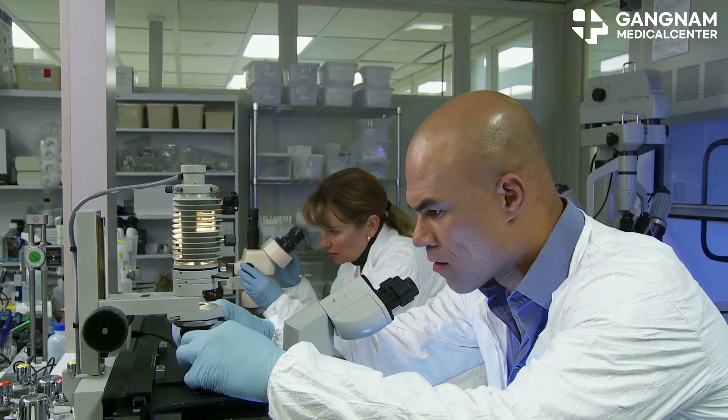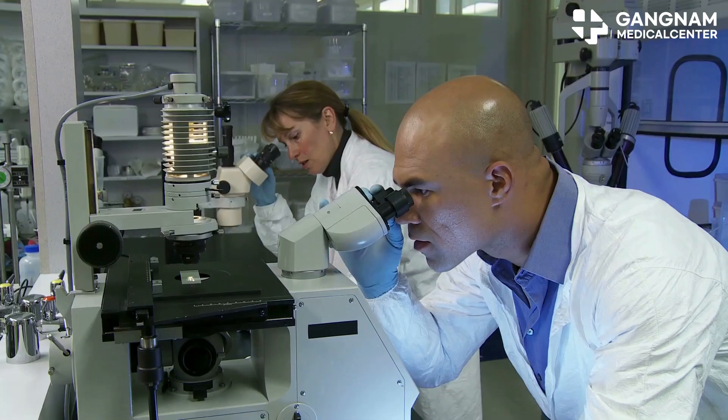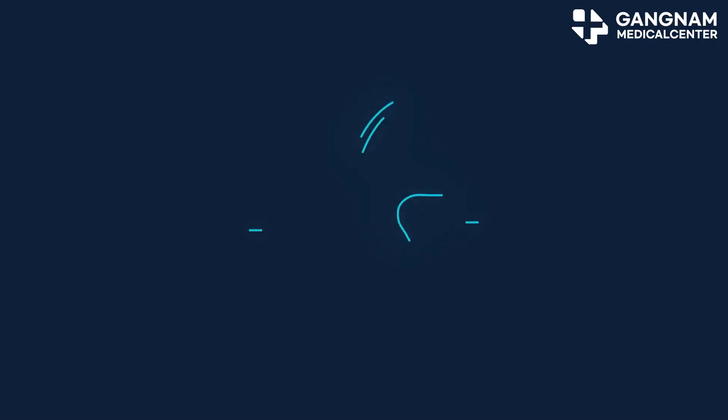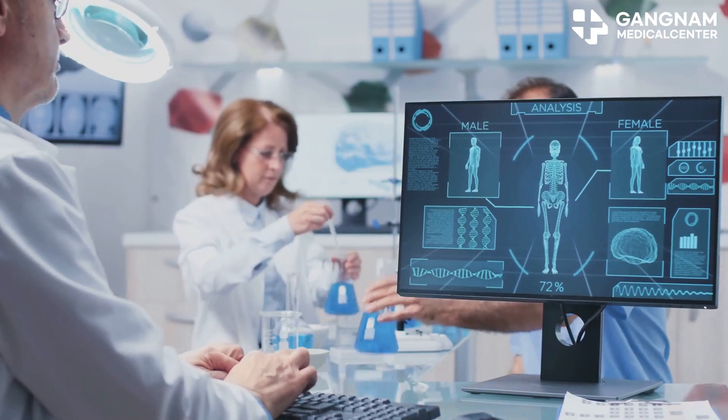Hey folks, today I'm diving into an exciting breakthrough in the world of hair loss treatment: stem cell-derived exosomes. If you're struggling with hair loss, this could be a game changer for you. Exosomes are tiny vesicles packed with bioactive substances — like little messengers delivering growth factors and other goodies straight to your hair follicles. Let's break down their magic.